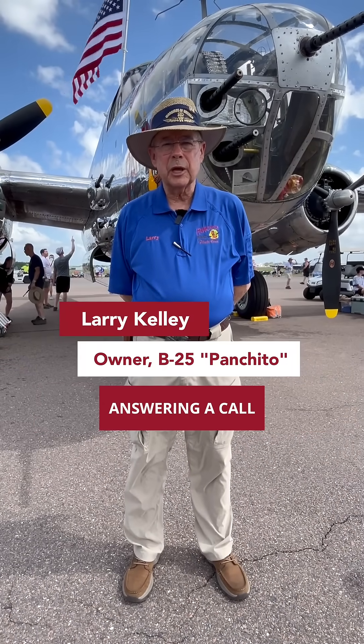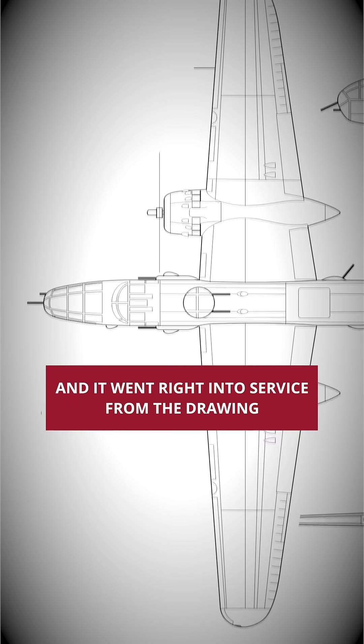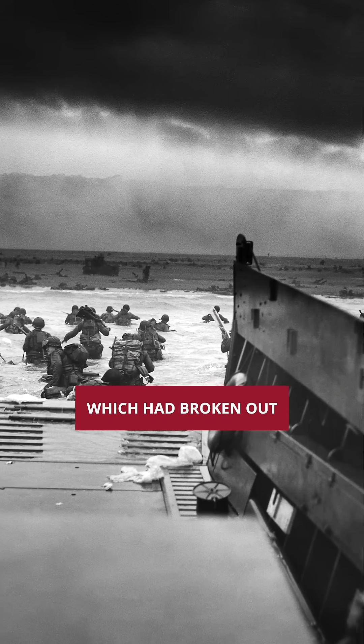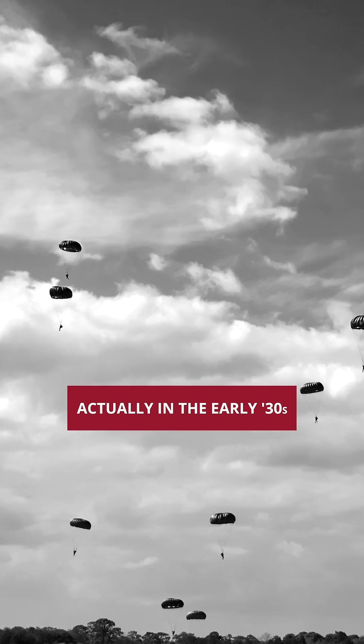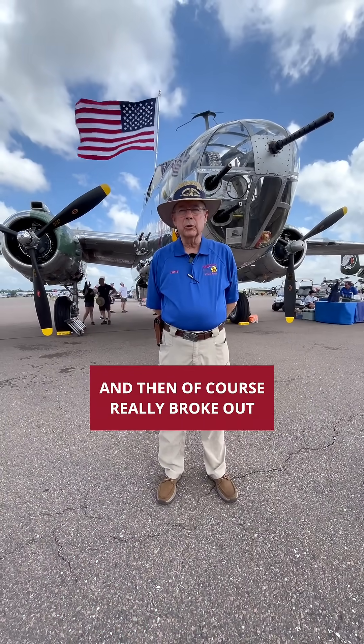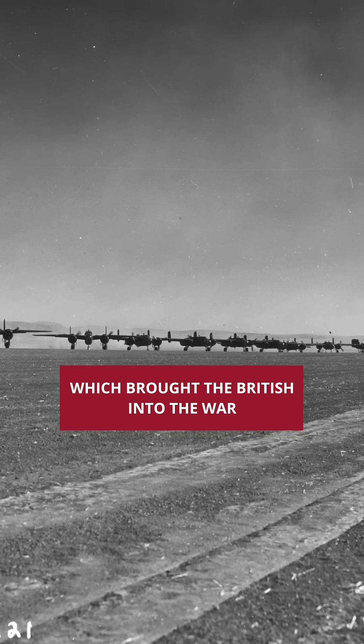First developed in the late 1930s, answering a call from the Army Air Corps, and went right into service from the drawings. Everybody in the know knew we were going to be part of World War II, which had broke out many years before — actually in the early 30s when Japan invaded China, and then of course really broke out in 1939, when the Germans invaded Poland, which brought the British into the war.